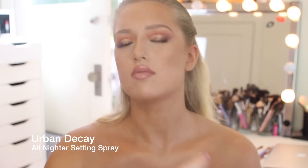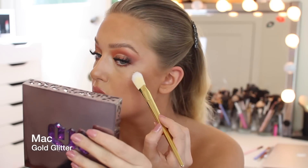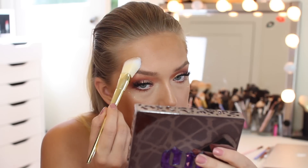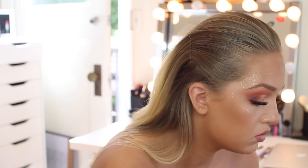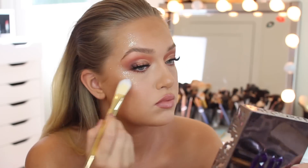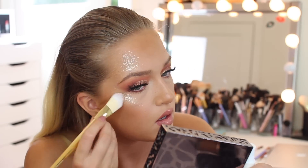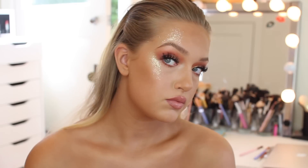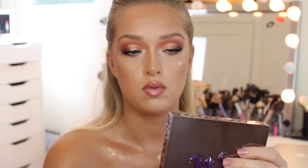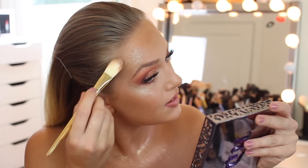For the glitter I'm using the Urban Decay setting spray — honestly I should have used glitter glue but this is the easier way around. I'm using Matte Cosmetics Gold Glitter and after spraying my face, I'm putting that on the tops of my cheekbones and my temple area. Then I'm taking the same setting spray on my chest and applying the glitter there too — though I wouldn't recommend setting spray first because brushing the glitter around took a lot of bronzer off my chest.